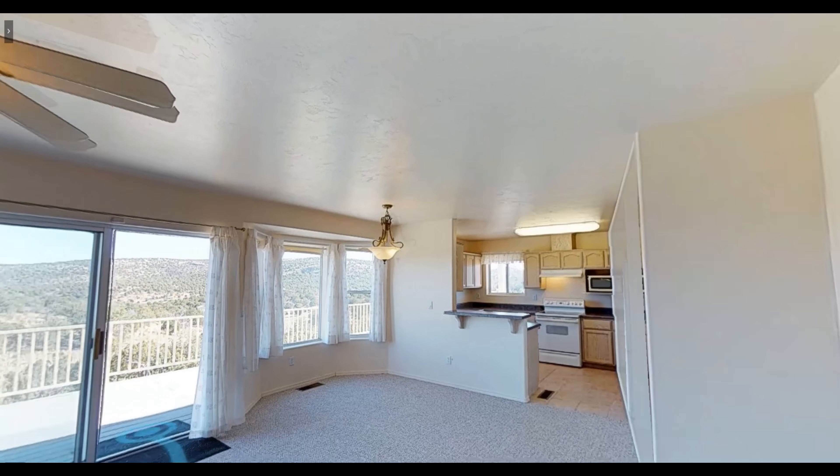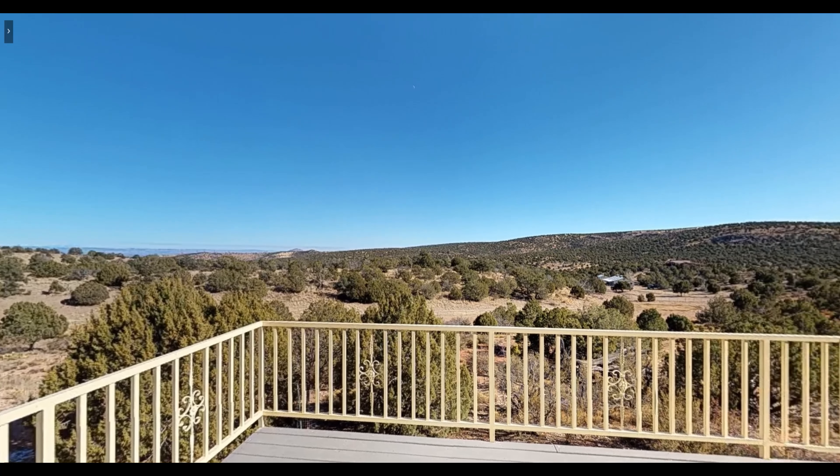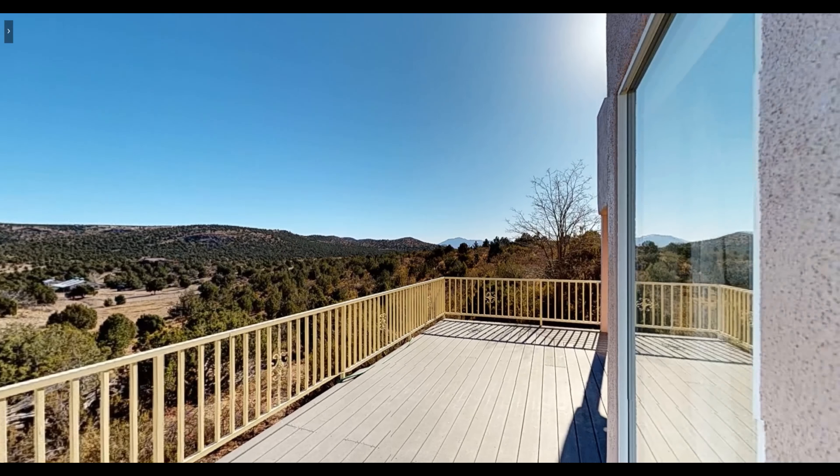What I most love about this home, though, are the amazing views of the San Francisco Peaks and Granite Mountain from the wraparound deck.